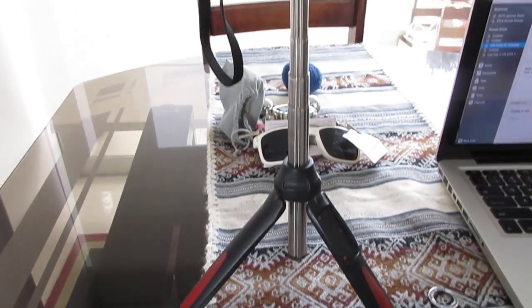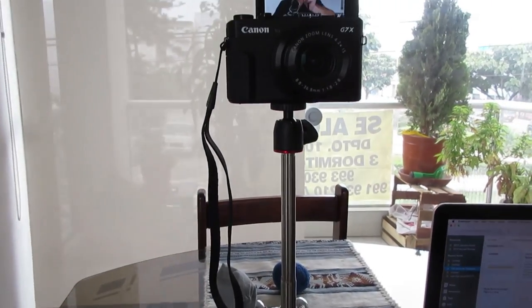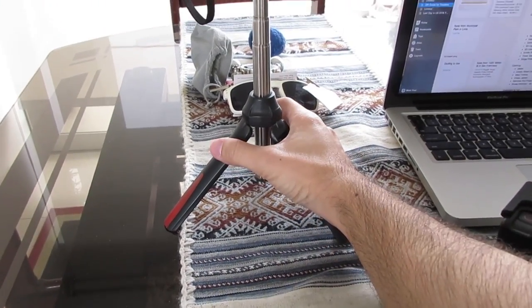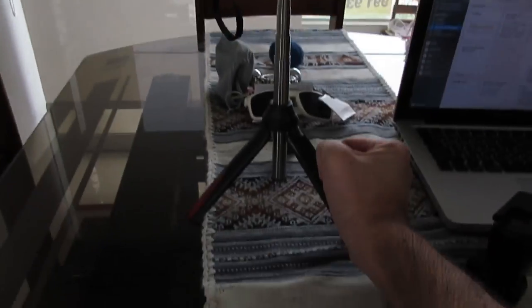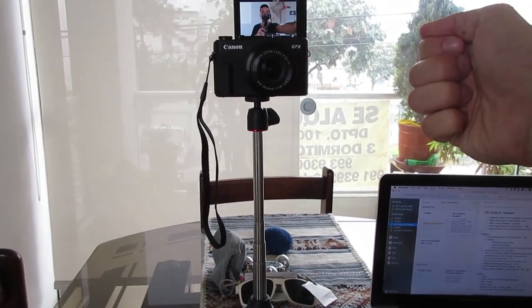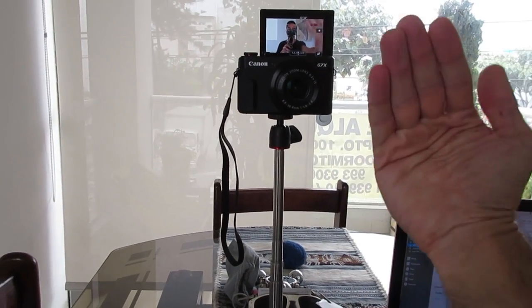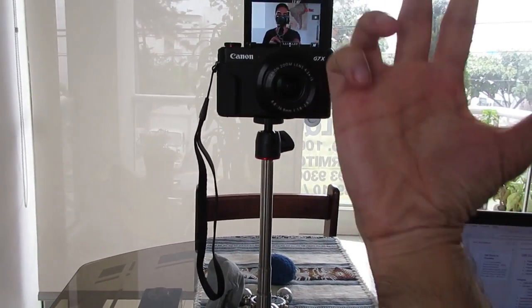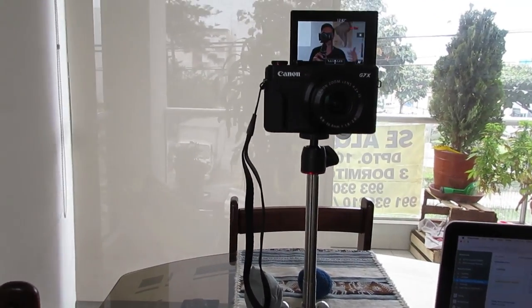I also use this combo tripod selfie stick. Right now it's a tripod, but you can collapse it and extend the pole and use it like a selfie stick. You can turn this to angle the camera in front of you. And it also comes with attachments so that you can put your cell phone up on it just to take the selfie.